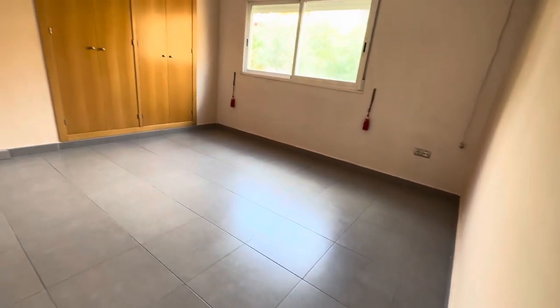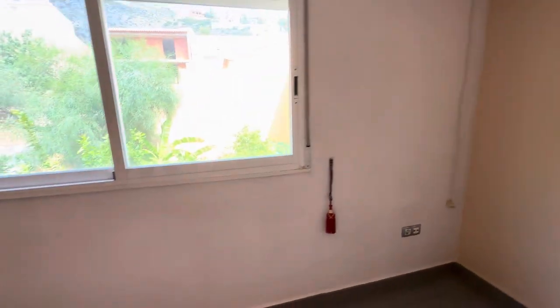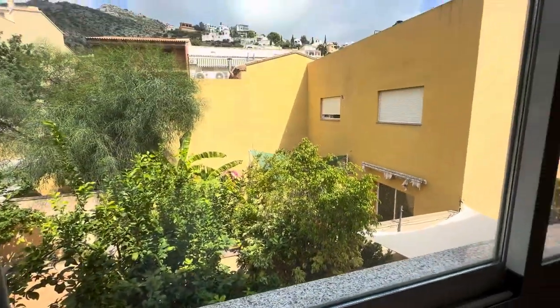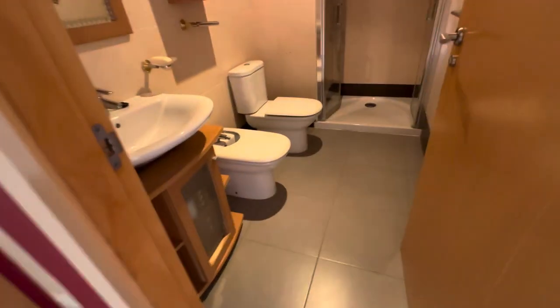Bedroom one — you've got the built-in double wardrobes, the air conditioning unit, and there's a view out the back there. We also have an ensuite shower room.